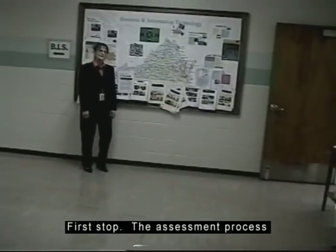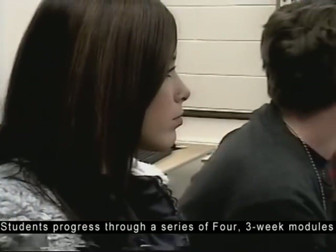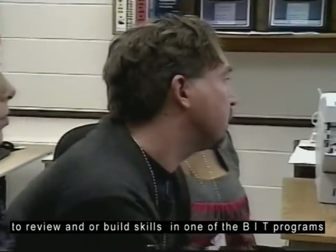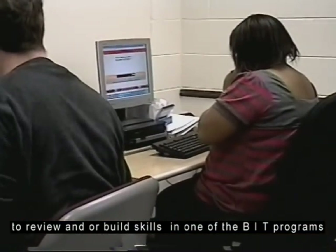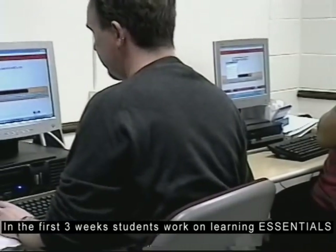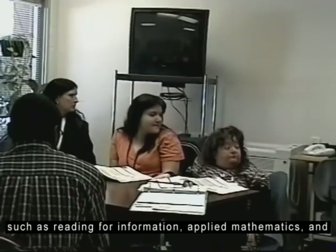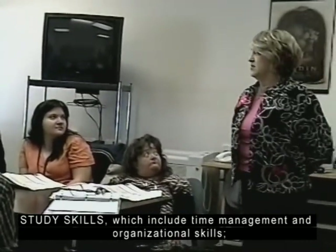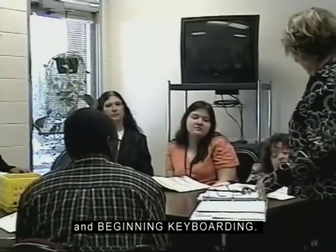First stop: the assessment process. Students progress through a series of four three-week modules to review and/or build skills in one of the BIT programs. In the first three weeks, students work on learning essentials such as reading for information, applied mathematics, and locating information, as well as study skills which include time management and organizational skills, and beginning keyboarding.